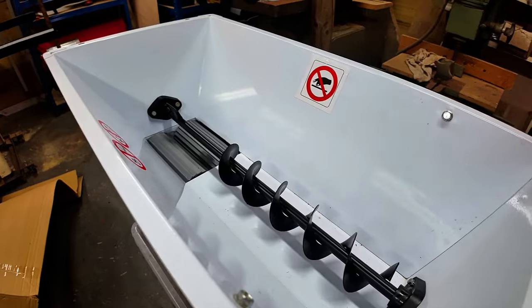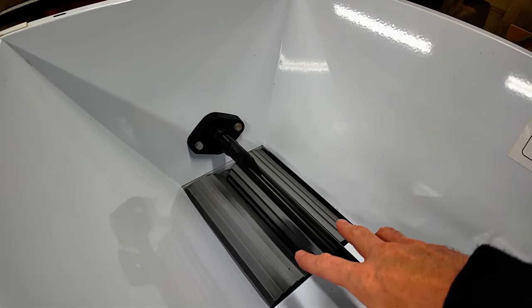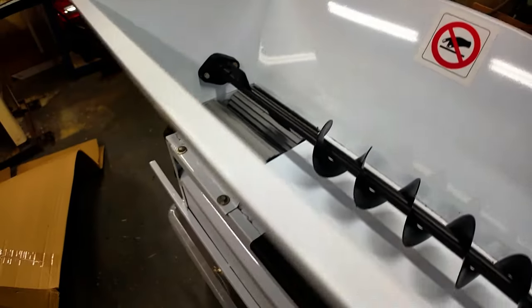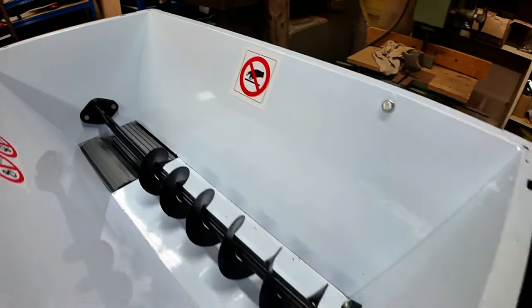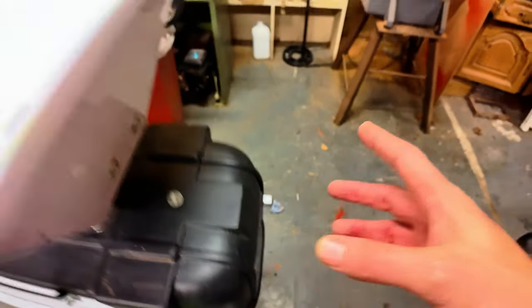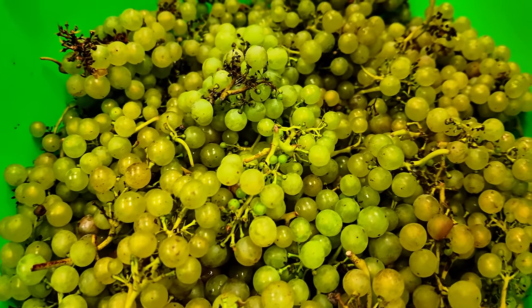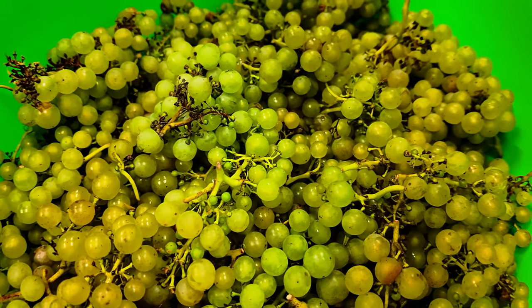I'll be doing this inside my workshop so if it sounds a little bit echoey please forgive me, but it's just a much warmer, nicer environment to do it in rather than outside. I've got my trusty old de-stemmer — essentially just an auger that feeds all the grapes into two counter-rotating drums that crushes them, and then they fall through into the container below. All the stems hopefully get passed out through the back of the machine — quite a handy little thing rather than trying to de-stem them all by hand. These are the Orion grapes that we picked a little bit earlier and we'll just put those into the machine.